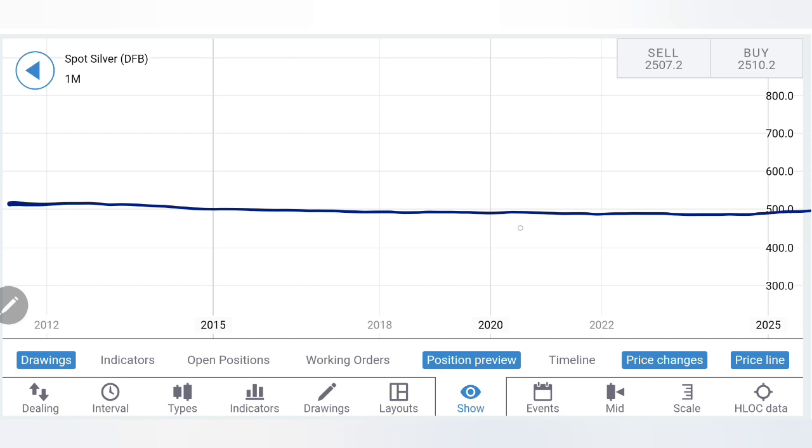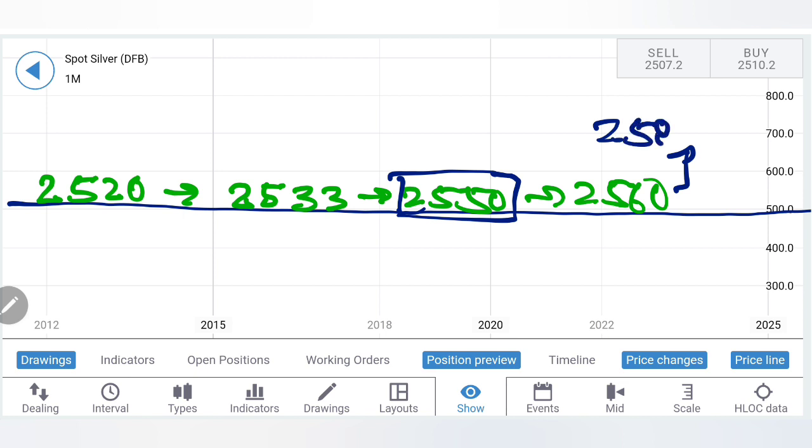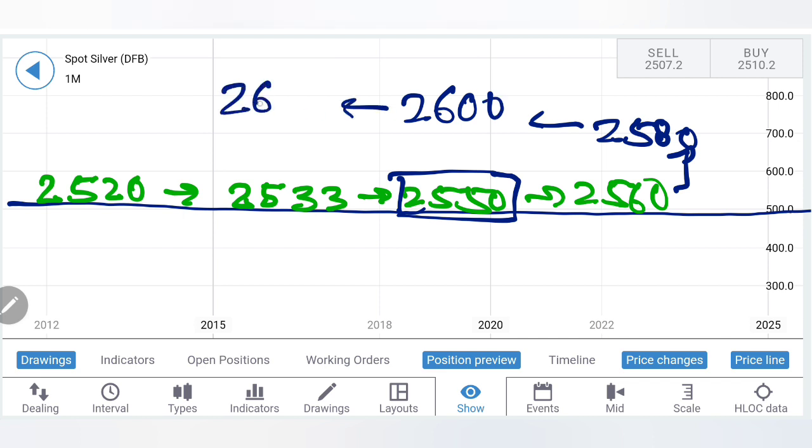For next week, 25.20 is the only level I recommend to buy above. Above that, expect 25.33, then 25.50. Once it stays beyond 25.50, there will be good bullishness taking silver towards 25.80, 26, and further highs at 26.40 — beyond that sky is the limit on the upside. On the monthly charts it is still indicating bullishness, however on the near term there is a lot of trouble expected. The two key levels that need to be broken to confirm the rise are 25.20 and 25.50.